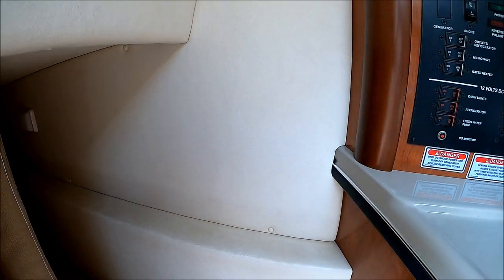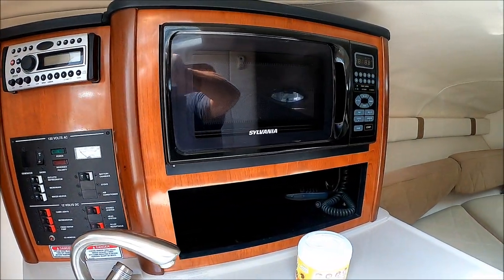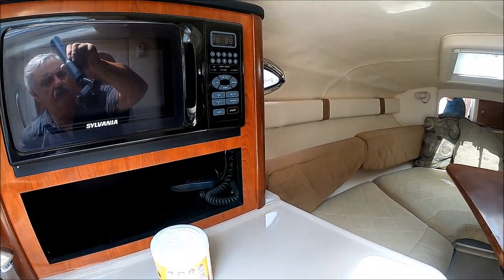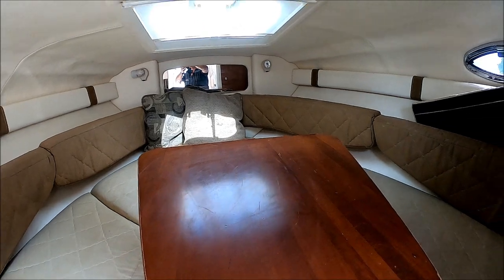This is a great weekender and a great starter boat — take her anywhere on the trailer. Viewer today, owner tomorrow, here at South Mountain Yachts.